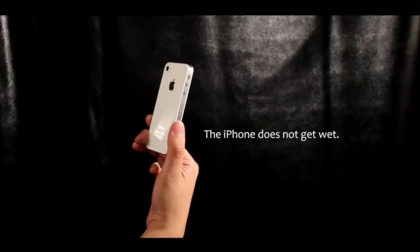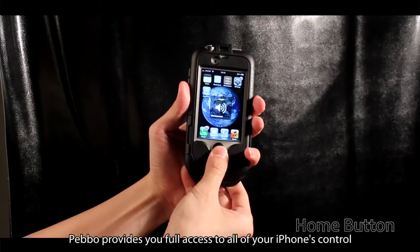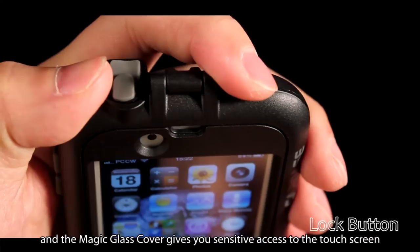Comparing to other weatherproof products, Pebble provides you full access to all of your iPhone's controls. All the buttons on the iPhone function perfectly with the Pebble, and the magic gloss cover gives you sensitive access to the touchscreen.